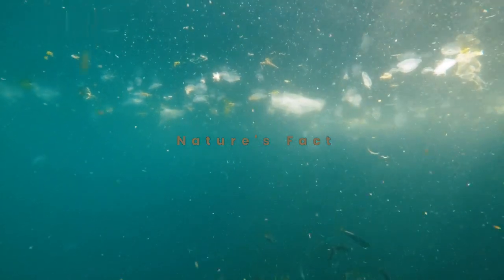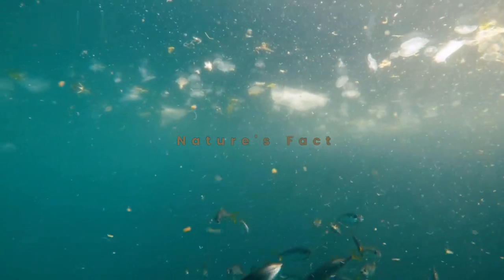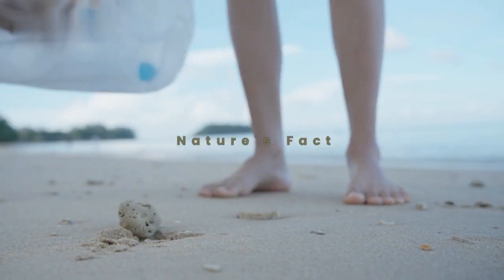Sadly, some species of starfish are facing threats due to habitat loss, pollution, and climate change. Conservation efforts are underway to protect these amazing creatures and ensure the health of our oceans.